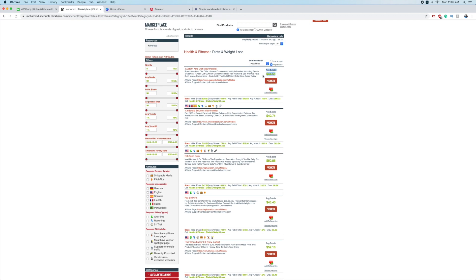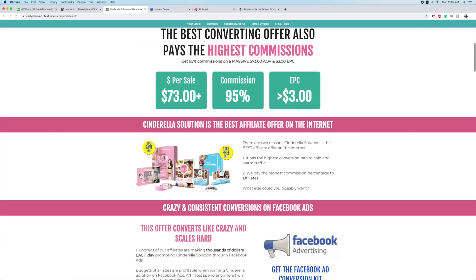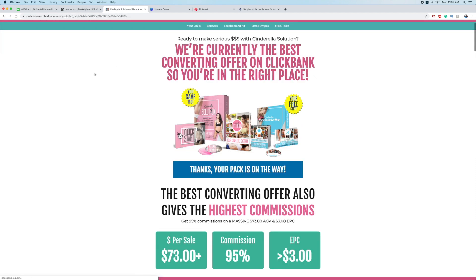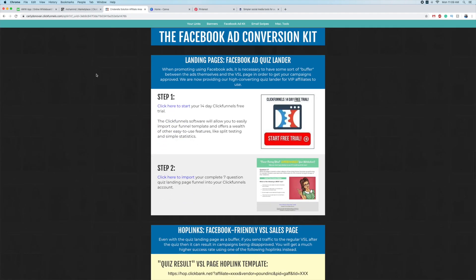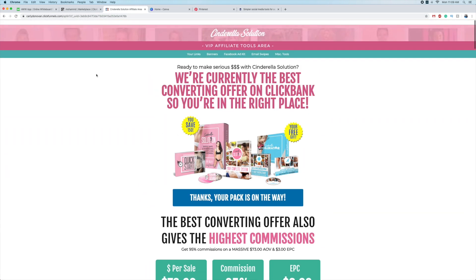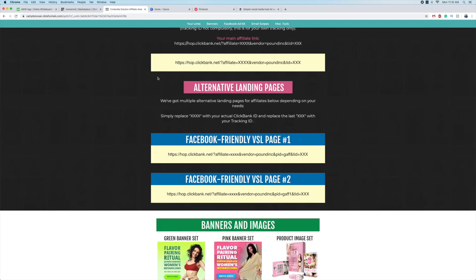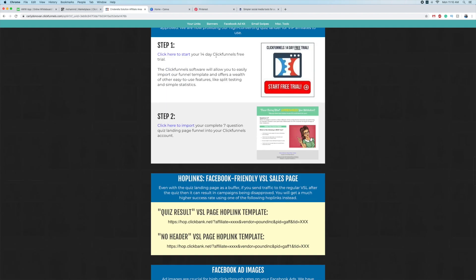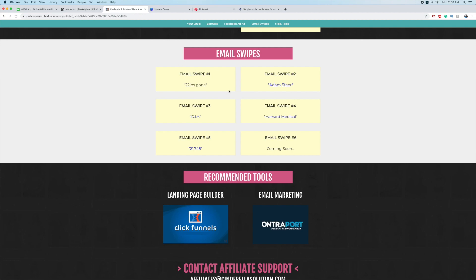The first thing I look at is the affiliate tools - not even the commission or how much you get paid. I look at what affiliate links and resources they're providing. Are they giving you any good stuff? The problem is that a lot of products don't give you good content. What I'm looking for specifically is videos, because videos work very well, especially if you're doing pre-sale pages.